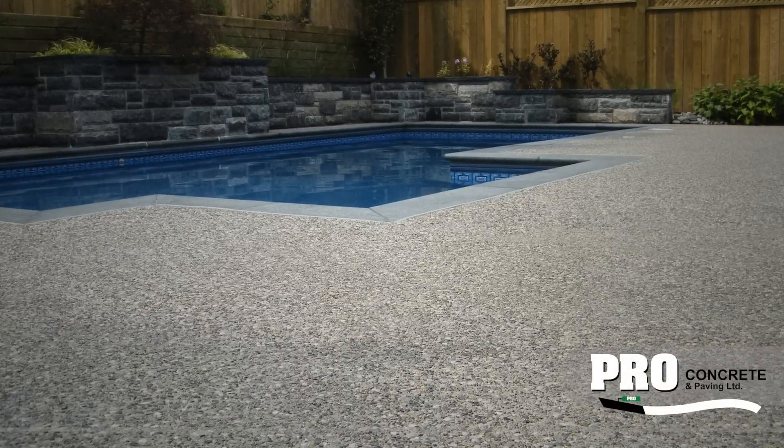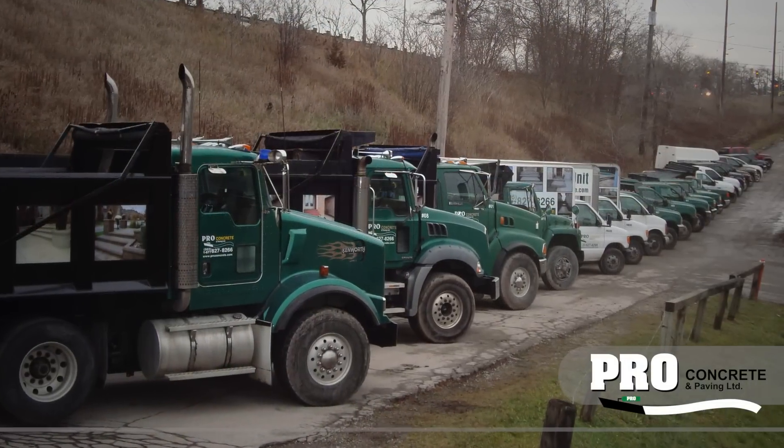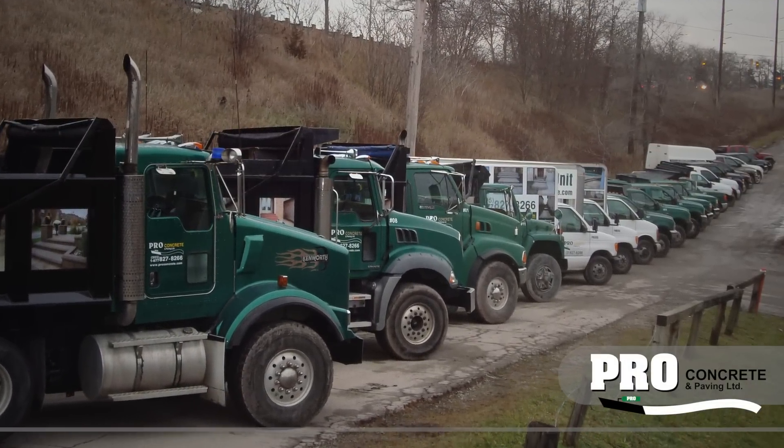Pro Concrete is a leader in the business. They've achieved this status by providing top-quality work while exploring new ways to make every concrete job they do better than the last.